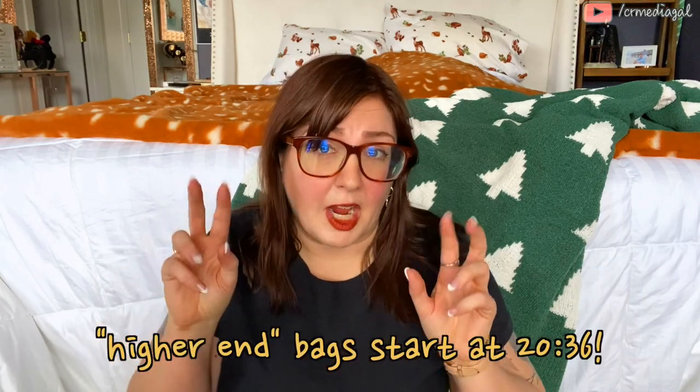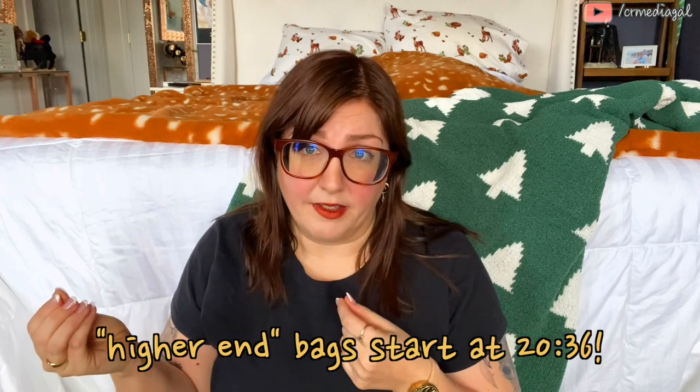This is not going to be in any particular order except I'll probably save the designer purses towards the end. I'm going to start with what has been, over the course of the past little over a year, my everyday bag.